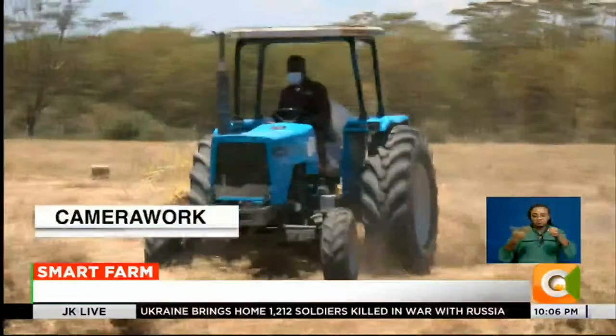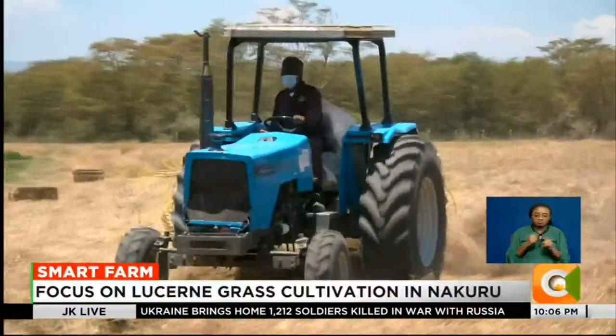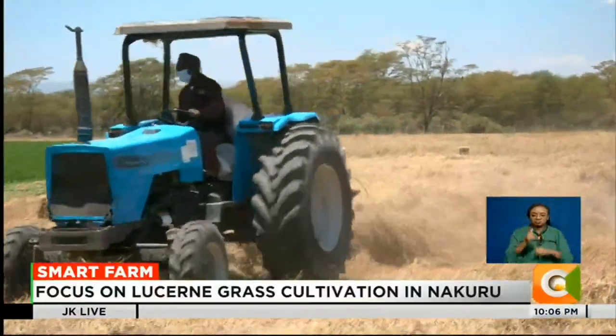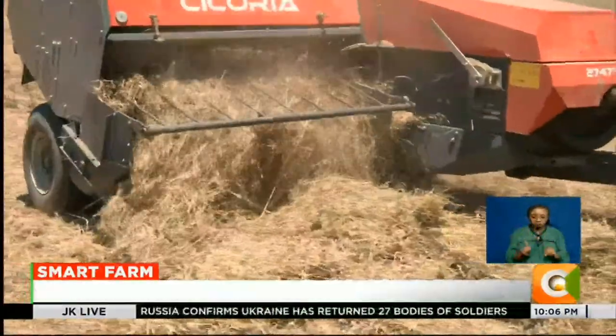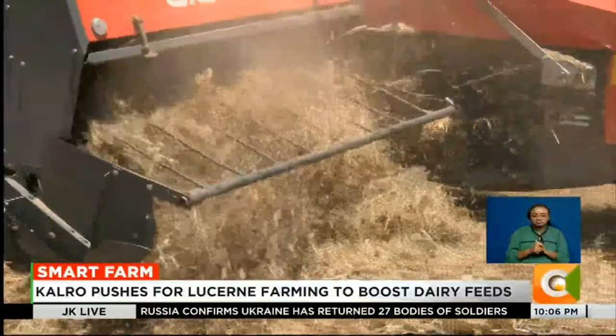In the face of climate shocks and rising costs, lusani farming offers a glimpse into the future of sustainable dairy production — homegrown, nutrient-dense, and climate smart. Denis Sotieno, Smart Farm.